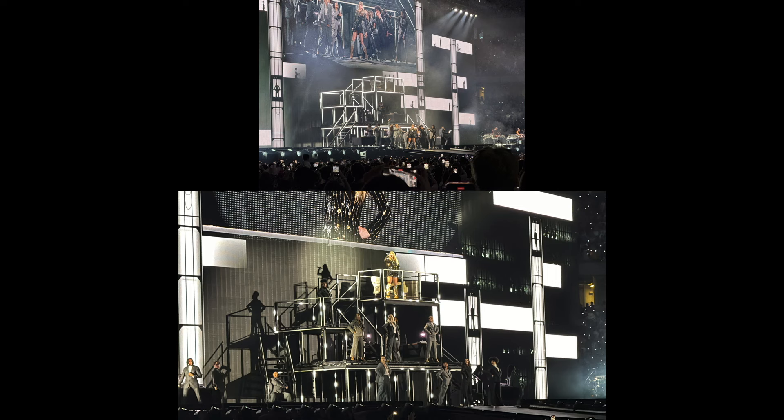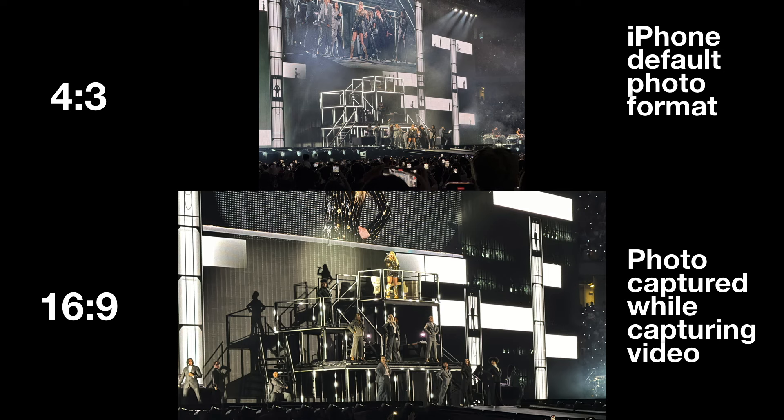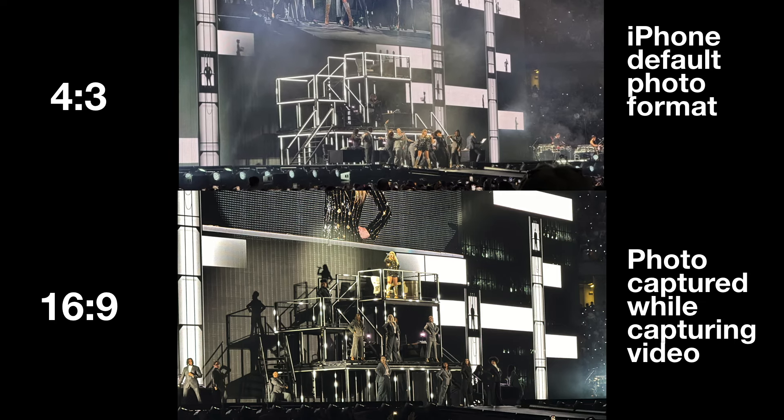Here is something else that I find interesting. Both of these images were captured using the 5x zoom of my iPhone 15 Pro Max. The top image was captured using just the camera and the bottom image was captured while also capturing video. When you capture a photo while capturing video, the image is in a different format. The iPhone's default format for photos is 4x3 while the format for video is 16x9. So when capturing photos at the same time you are capturing videos, the photos will be 16x9. You can always change the photo format on the iPhone to 16x9 if you want. If I enlarge the 4x3 image to the same dimensions as the 16x9 image, you will notice that the 16x9 image captured while capturing video is slightly more zoomed even though both were captured at 5x zoom. The size of files of a photo captured at the same time as video is smaller, so there is a trade-off.